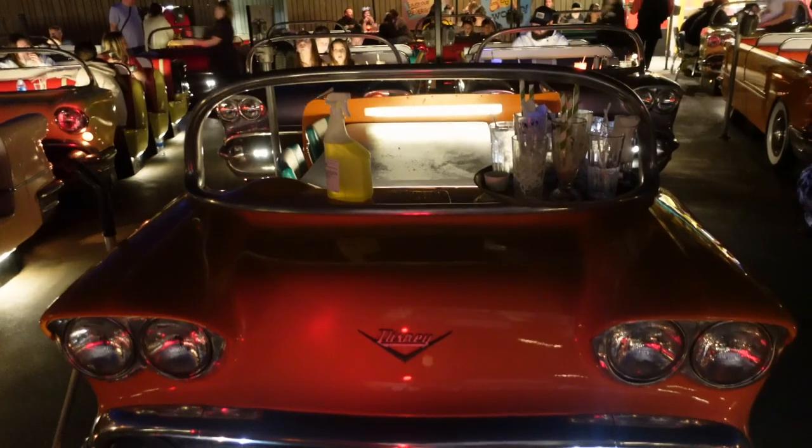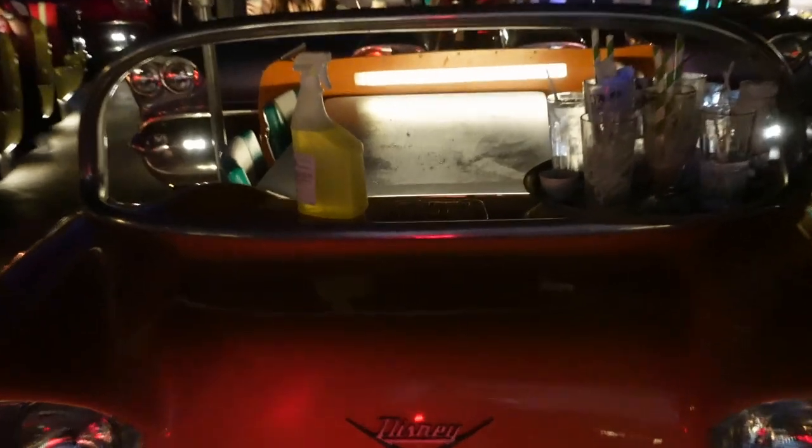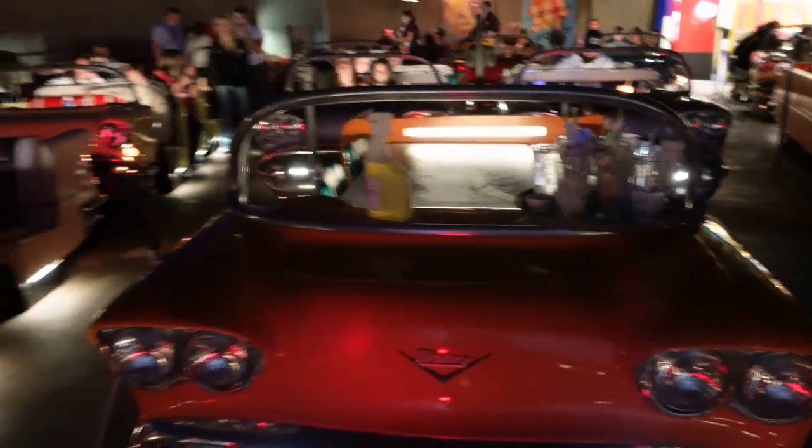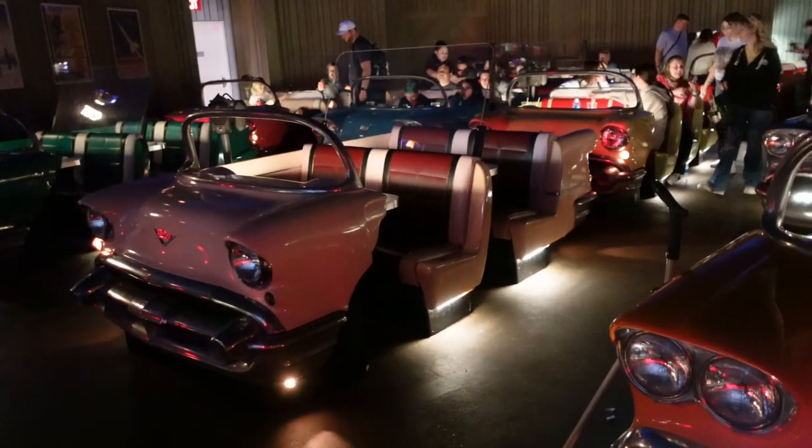If you can get a reservation here and you like burgers, hit Sci-Fi up. Here's that different kind of table I was mentioning — it's just a regular table with chairs on both sides, compared to the car booths.